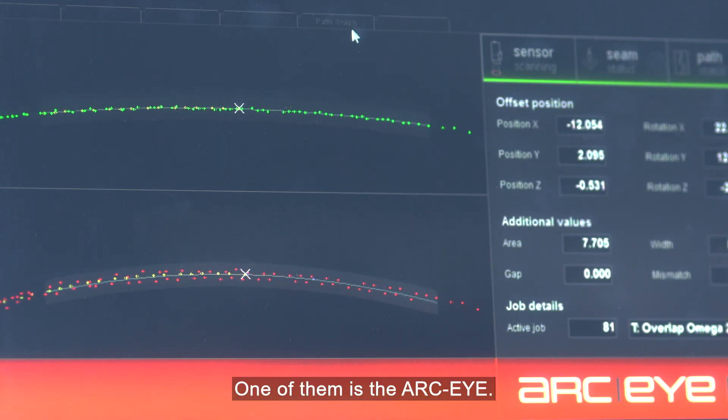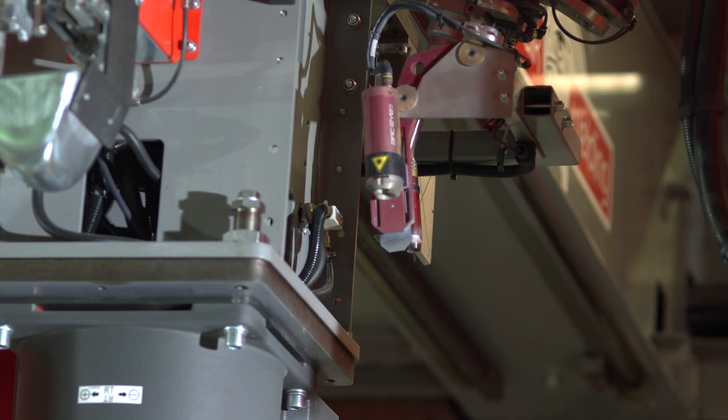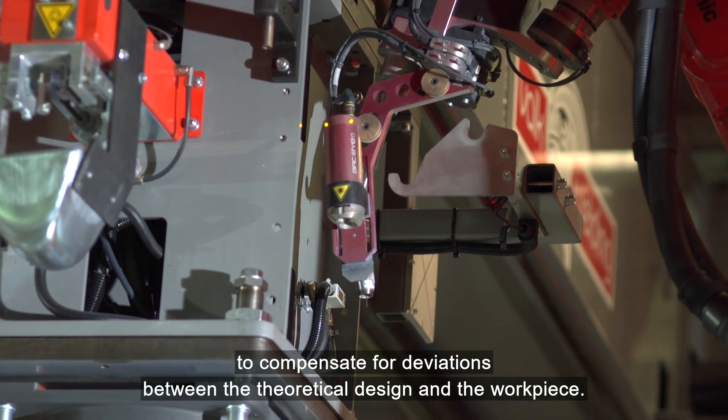One of them is the ArcEye. Using the ArcEye CSS laser weld seam tracking camera, the welding torch can be adjusted in real time to compensate for deviations between the theoretical design and the workpiece.